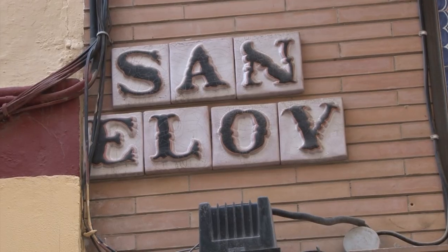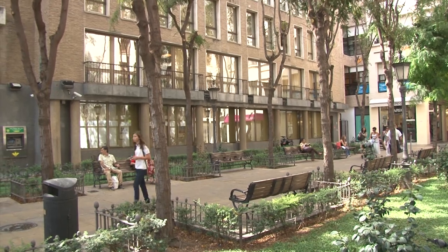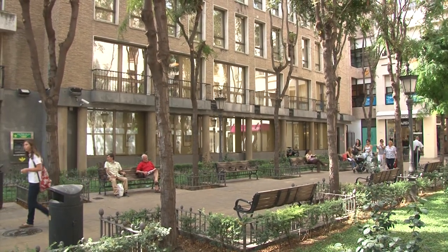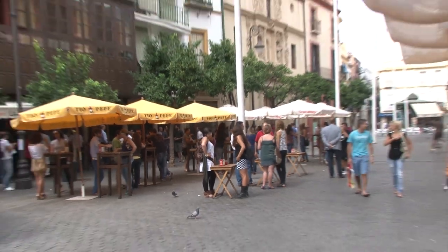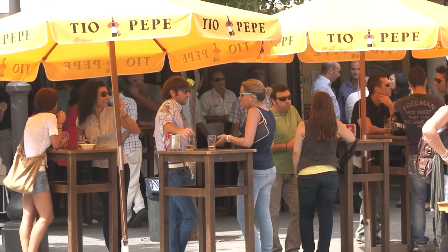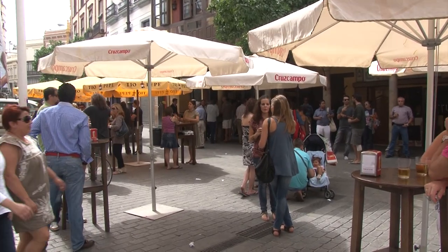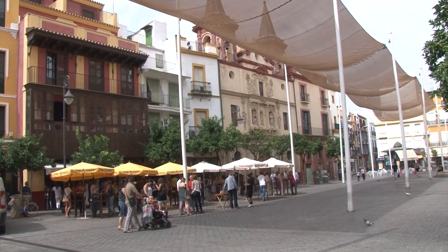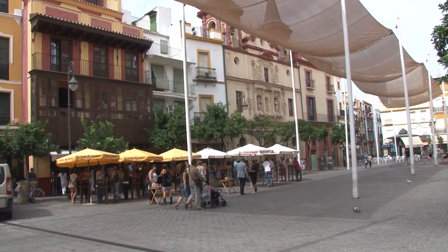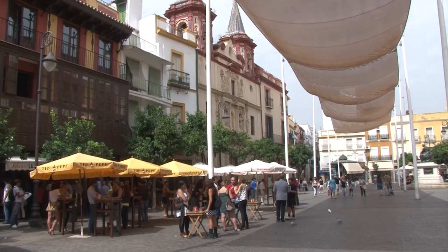San Eloy is another one of those pedestrian shopping streets perpendicular to Sierpes — a great neighborhood with little garden plazas where you can sit and take a break. Here's an example of one of the finest things in life: standing around with your friends, having a drink and a conversation in a beautiful outdoor plaza. We're in Plaza del Salvador, and we'll come back here in the evening to show you when it's really jumping.